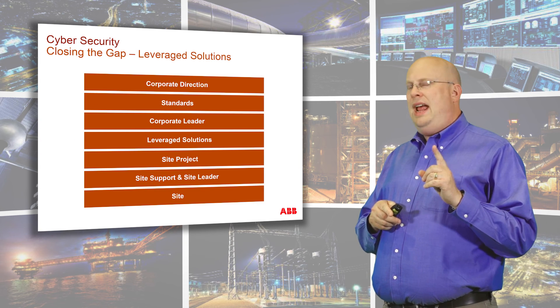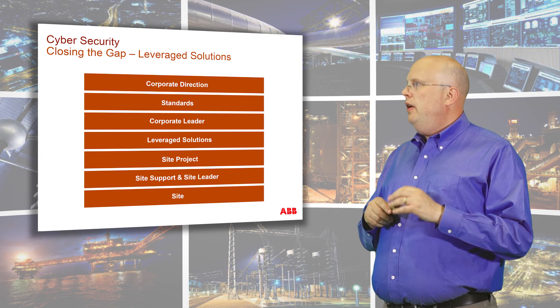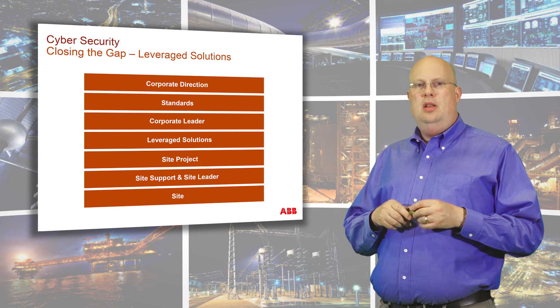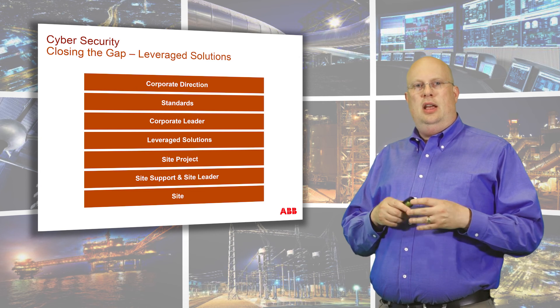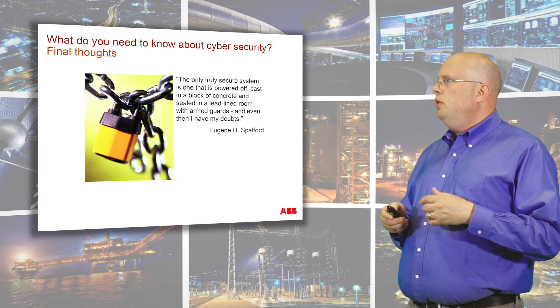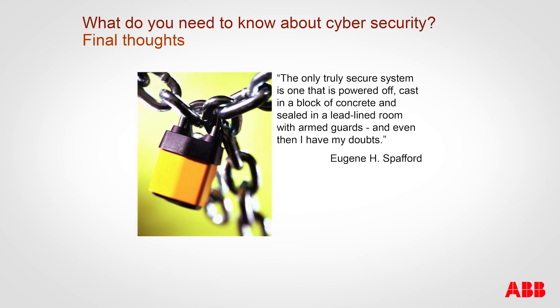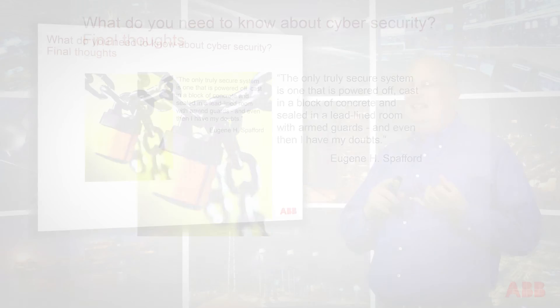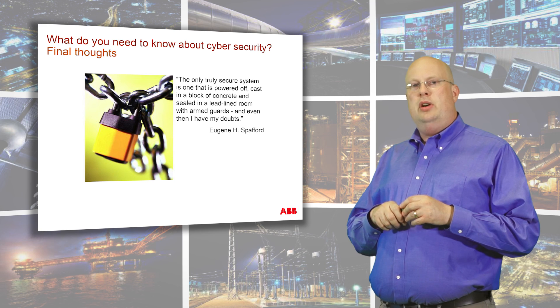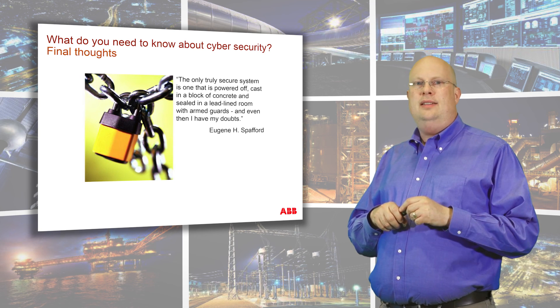By doing all those things — and they're not small tasks, but they're not rocket science either — we have closed the gap completely and established a much more secure way of working across sites. The same methodology applies even to a single factory. To round off, a final thought from Eugene Spafford: 'The only truly secure system is one that is powered off, cast in a block of concrete, and sealed in a lead-lined room with armed guards. And even then, I have my doubts.' You cannot have 100% security, but with a little effort and resources, you can do a whole lot more than you're doing now and reach a quite acceptable security level.